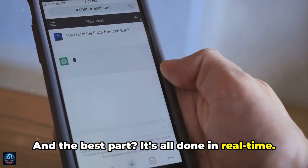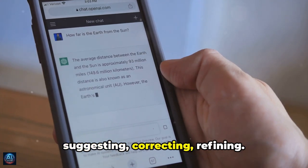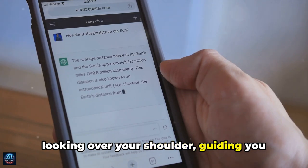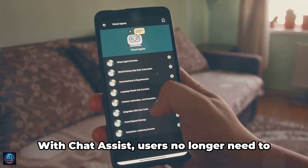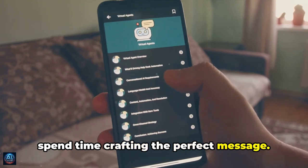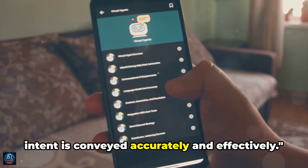And the best part? It's all done in real time. As you type, Chat Assist is there — suggesting, correcting, refining. It's like having a professional writer looking over your shoulder, guiding you every step of the way. With Chat Assist, users no longer need to spend time crafting the perfect message. The AI does it for them, ensuring their intent is conveyed accurately and effectively.